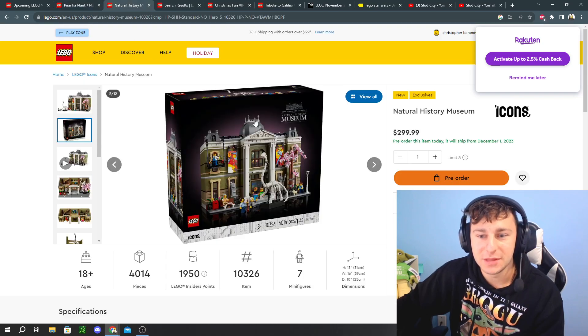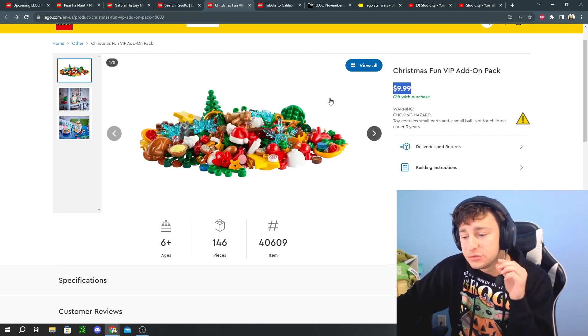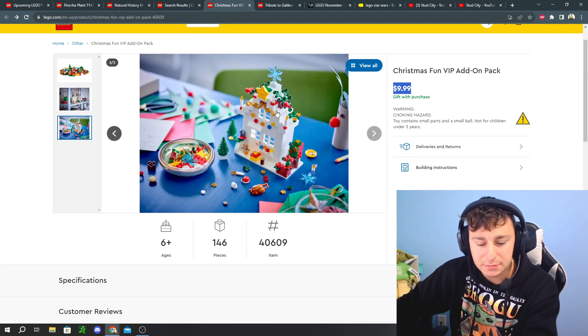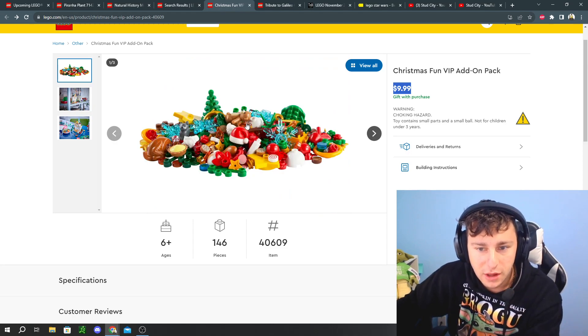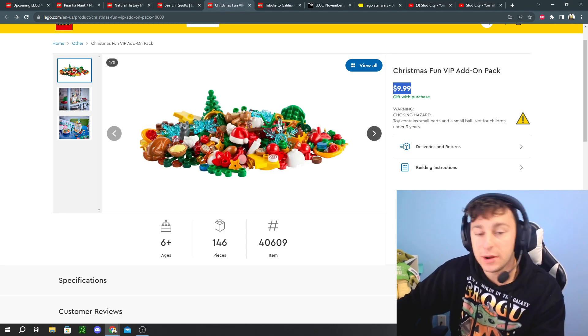Skipping ahead to promotional items: starting November 1st running all the way to November 16th while supplies last, we have the Christmas Fun VIP Add-On Pack, valued at around $10. It comes in a poly bag with an assortment of different Lego pieces — it does not come with the white house, but it comes with the pieces around it, including two trees.